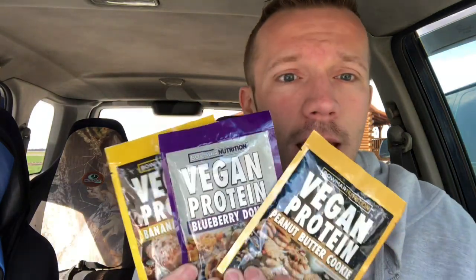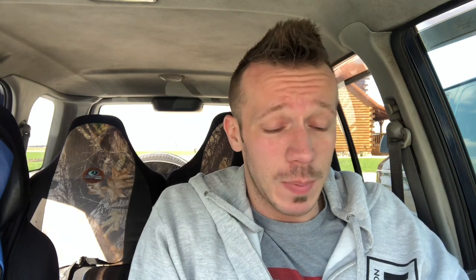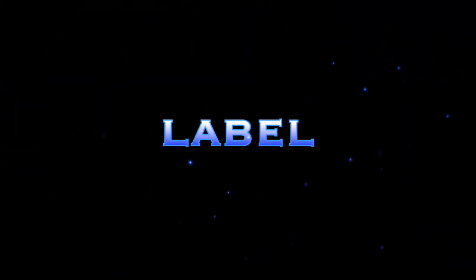Let's get to the review today — Bone Bar Nutrition vegan protein. Got three flavors: blueberry donut, banana nut bread, and peanut butter cookie. Let's get into the label, but actually first the price point: $50 on their website. I've never seen any coupon codes or anything from this company. So $50 for 28 servings — fucking expensive. There's no other way to put it.